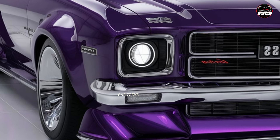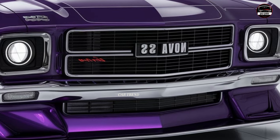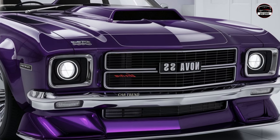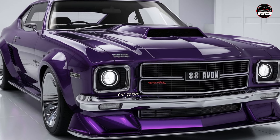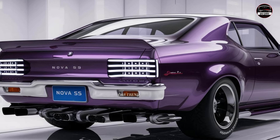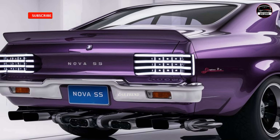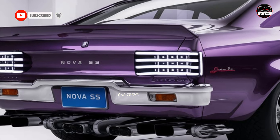So what makes the 2025 Chevy Nova SS stand out? Well, for starters, Chevy has stayed true to the Nova's legendary roots, blending that unmistakable muscle car DNA with today's top performance and technology. Under the hood, this Nova SS packs a powerful punch — Chevy has equipped it with a next-gen 6.2-liter V8 engine pushing out a staggering 525 horsepower. That's serious muscle.